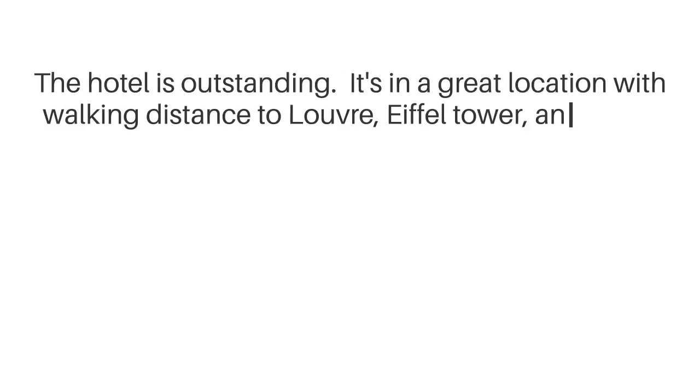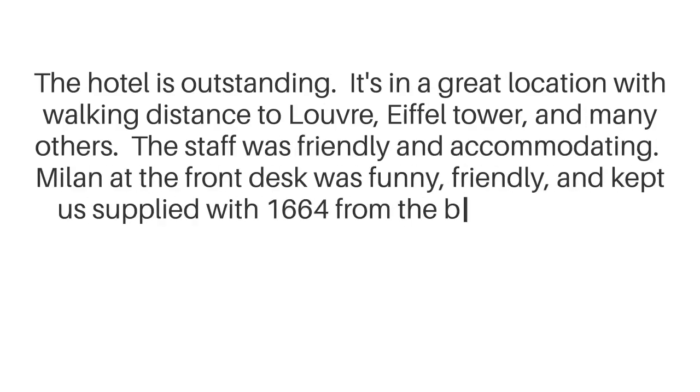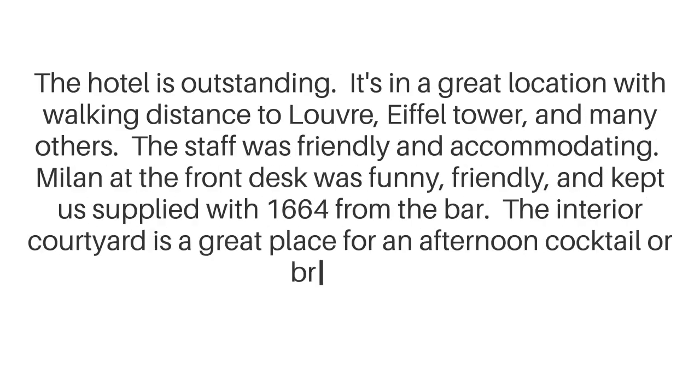The hotel is outstanding. It's in a great location with walking distance to the Louvre, Eiffel Tower, and many others. The staff was friendly and accommodating. Milan at the front desk was funny, friendly, and kept us supplied with 1664 from the bar. The interior courtyard is a great place for an afternoon cocktail or breakfast.